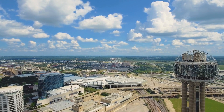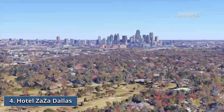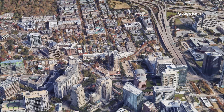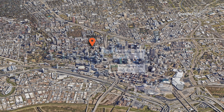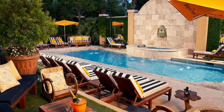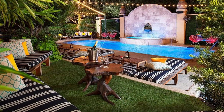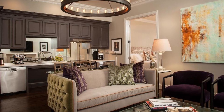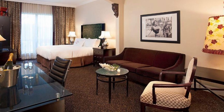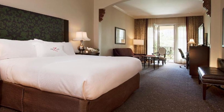We go to the next hotel on the list. Number 4: Hotel Zaza, Dallas. Known for its unique blend of art, style, and comfort, this hotel offers an experience that transcends the ordinary, making it a top choice for travelers seeking something truly special. The Dallas Museum of Art, Reunion Tower, and the Dallas World Aquarium are a short distance from the hotel. Indulge in the ultimate relaxation experience at this luxurious Dallas hotel, where a full-service spa beckons with a tantalizing array of massages and skin treatments designed to pamper and rejuvenate your senses.